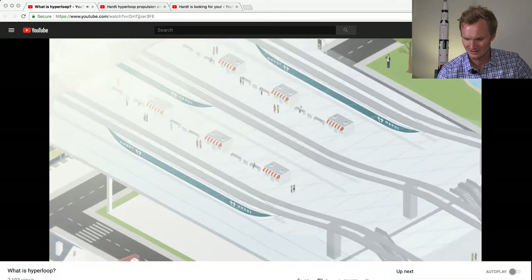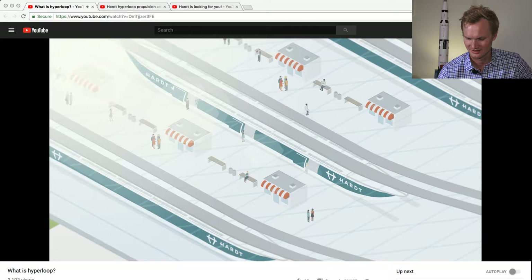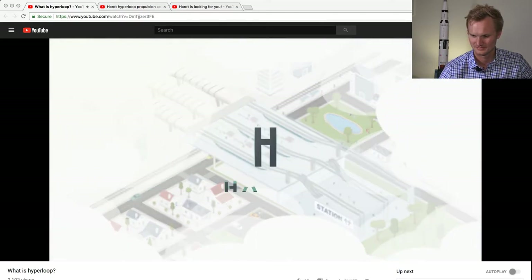We bring you safe, smart, and sustainable transportation. No boundaries, no limitations. Welcome to Hart Hyperloop.